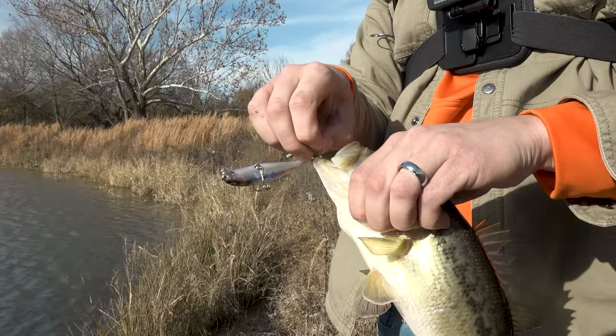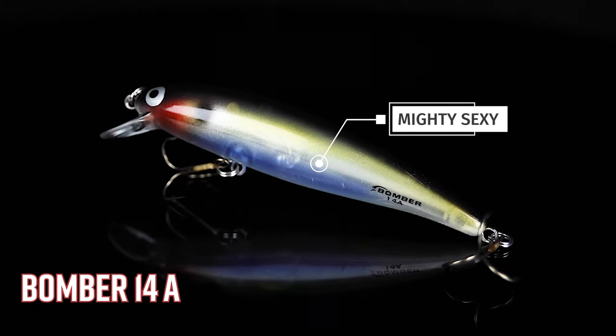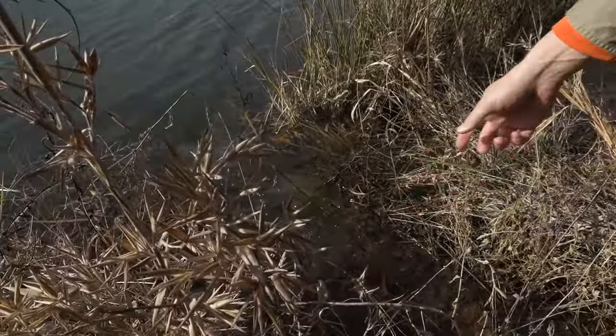Lure number one out of the bag: we've got the Bomber 14A in the custom color Mighty Sexy. This is a gorgeous looking small jerkbait. We all know jerkbaits are great in the wintertime, and this one is no exception. It's a floating model, so you cast it out, reel your line, keep that bait down a little bit, and work it with quick pops. It's going to make this thing dart and dive — they can't resist it.